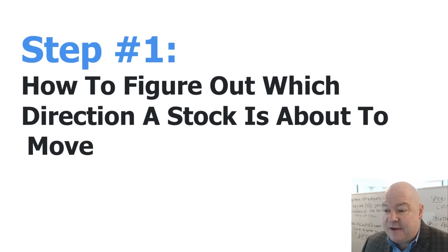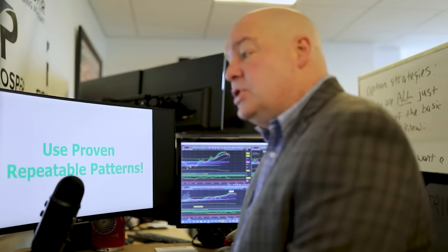Step one: how to figure out which direction a stock is about to move. Long story short, we want to use proven, repeatable patterns that I've used for almost 30 years that are excellent indicators of which direction a stock is going to move.